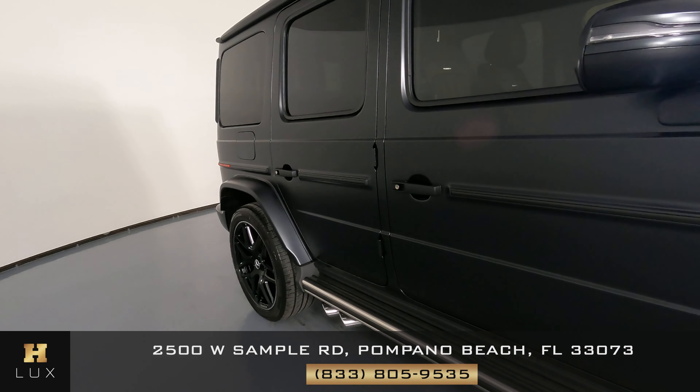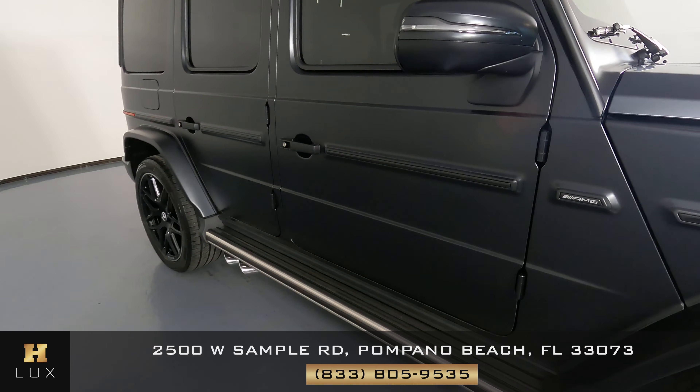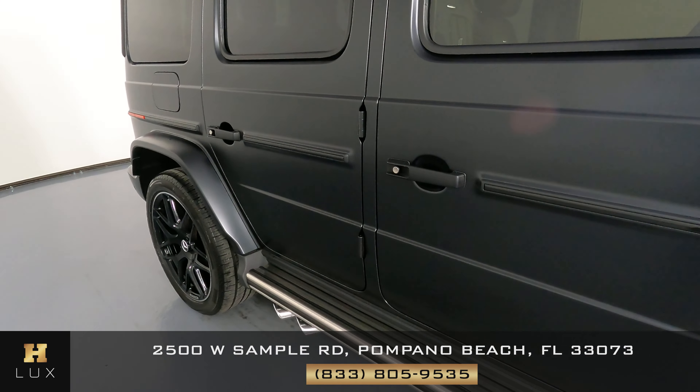I'm going to check out the passenger side doors now. Looking here, both doors are in good condition — I'm not seeing any scratches here at all.